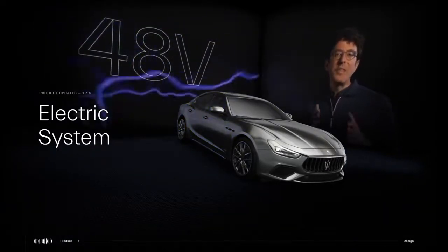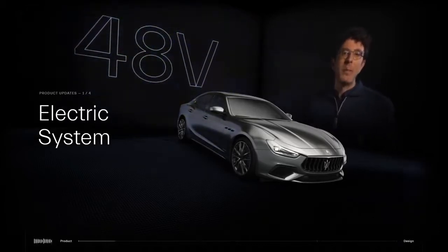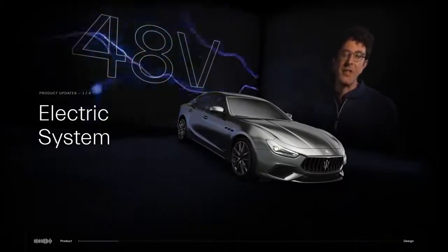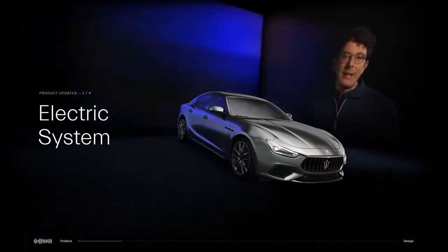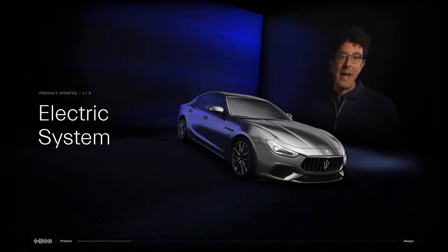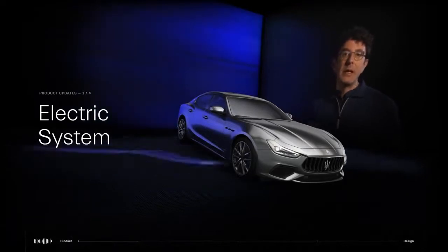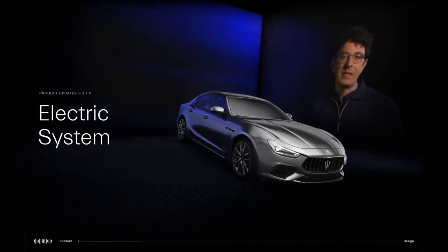Why this? Because with this technology, we believe we can provide our consumer with the best skills of two different engines. On one side, the performance and the smooth response of a six-cylinder petrol engine, and on the other side, the low emission and the responsiveness at low engine speed comparable to a six-cylinder diesel.